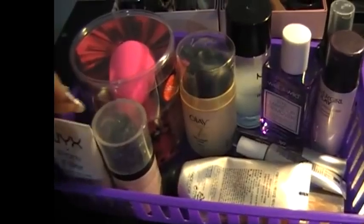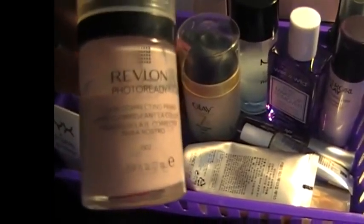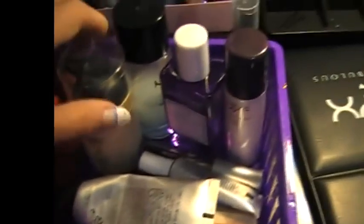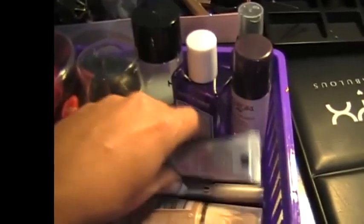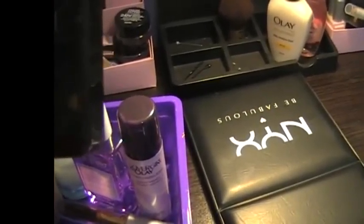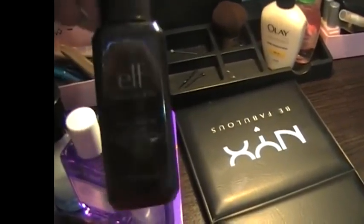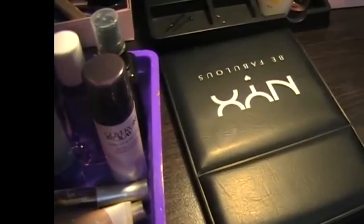I keep my moisturizers, my beauty blenders, ready corrective powder and corrective primer, my Olay foundation, my BB cream, my eye cream, just a lip balm, my e.l.f. mist and set spray, and a couple of eye makeup removers. There's also another BB cream in there. So they're all things that I use basically regularly and every day.